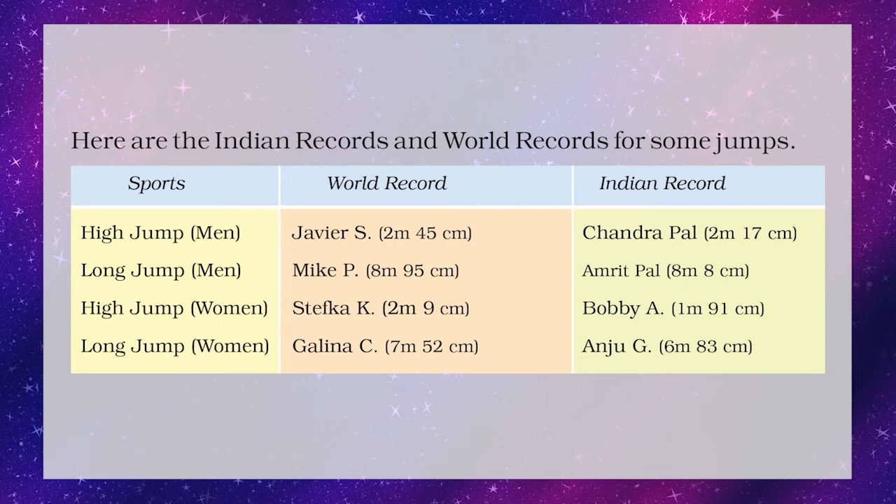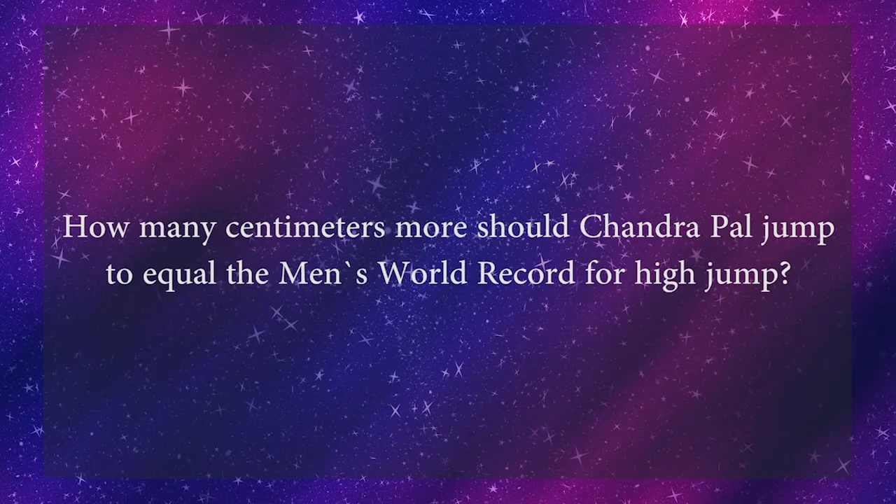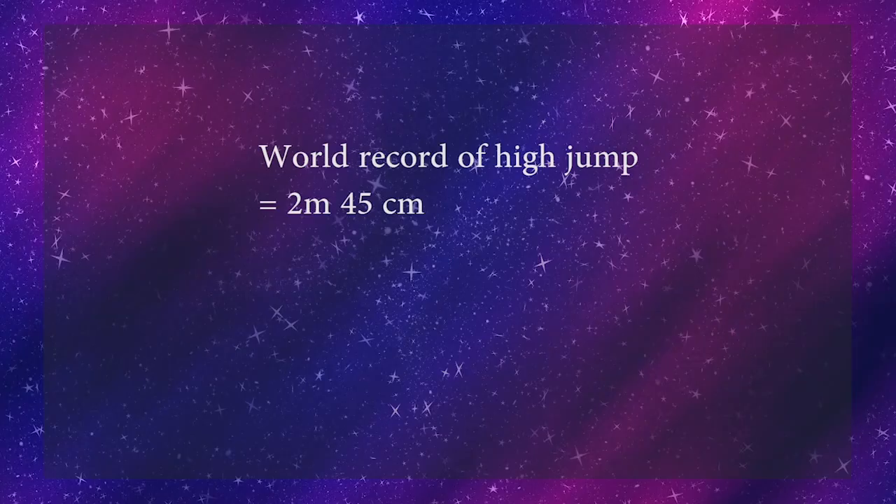Children, here are the Indian records and world records for some jumps. Let's look at the table carefully and try to answer the given questions. Our first question is: how many centimeters more should Chandrapal jump to equal the men's world record for high jump? We know that Chandrapal has jumped 2 meters 17 centimeters, whereas world record holder Xavier S has jumped 2 meters 45 centimeters. To find out how many centimeters more Chandrapal should jump, we have to find the difference between their jumps.